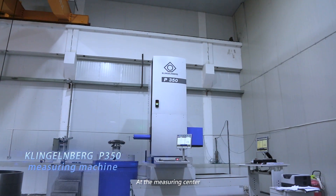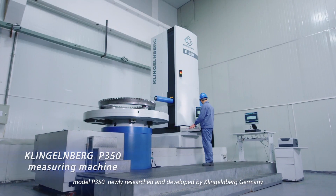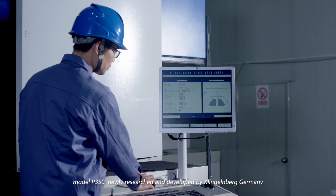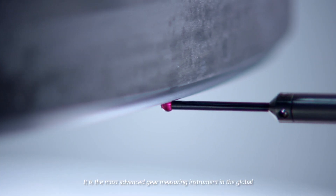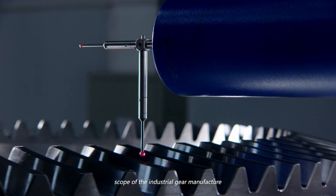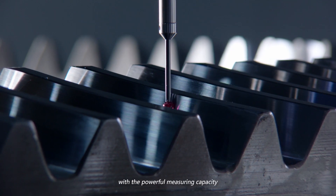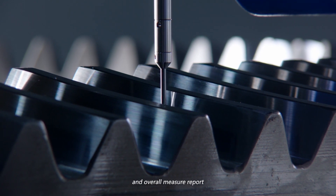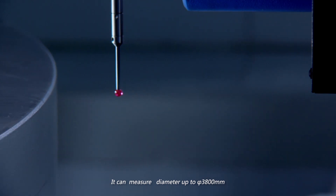At the Measuring Center, we have introduced the gear measuring instrument Model P350, newly researched and developed by Klingelnberg, Germany. It is the most advanced gear measuring instrument in the global scope of industrial gear manufacturing. With powerful measuring capacity, high technology content, and a comprehensive measurement report, it can measure diameters up to 3,800 millimeters.